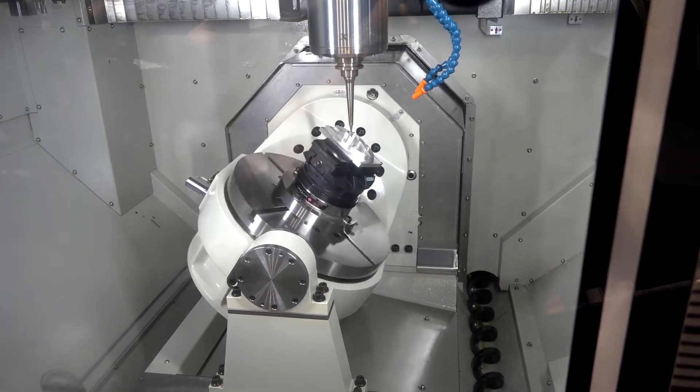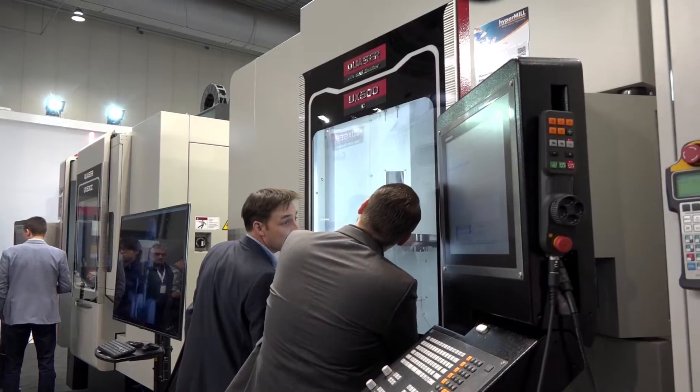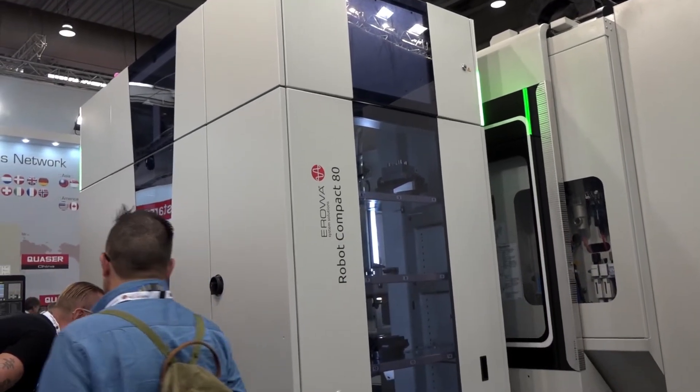Tell me about this machine then — the UX500 5-axis. This was launched about a year ago and it's been popular for you? Yeah, it's a very popular machine. It comes with the Maxia spindle, which is the high-level spindle. It's got a 60-tool ATC, 15,000 RPM spindle with 20 bar through-spindle coolant, so it's a really good spec.